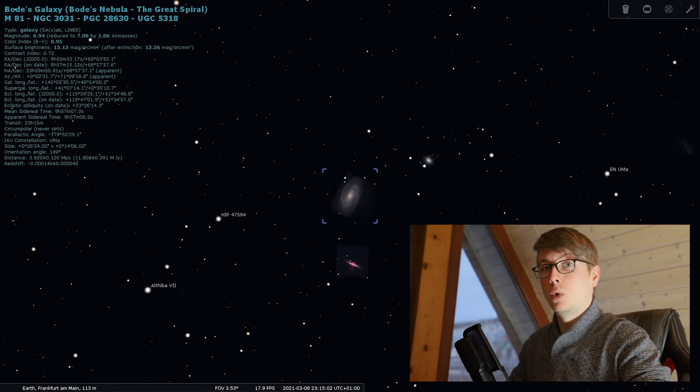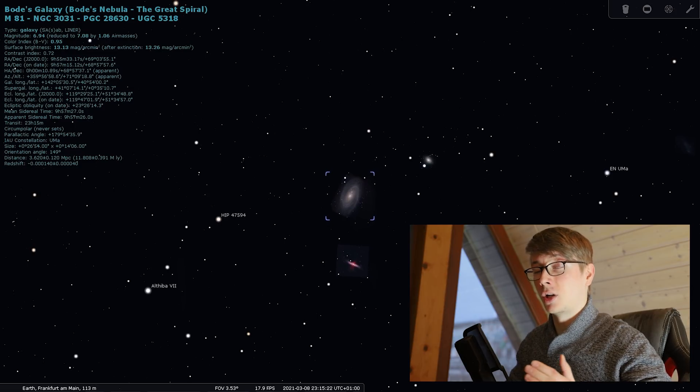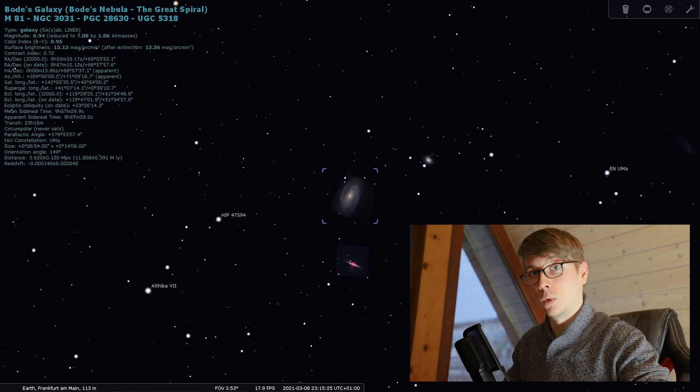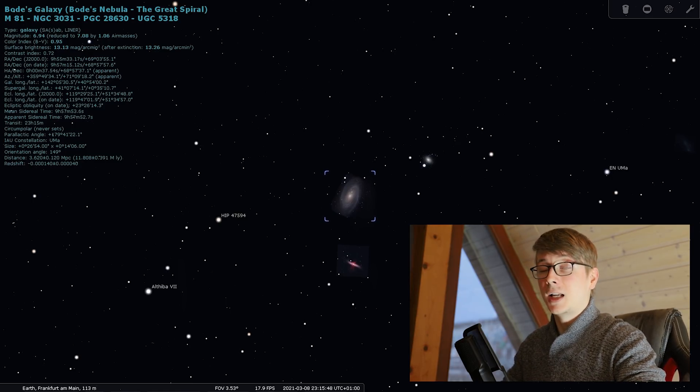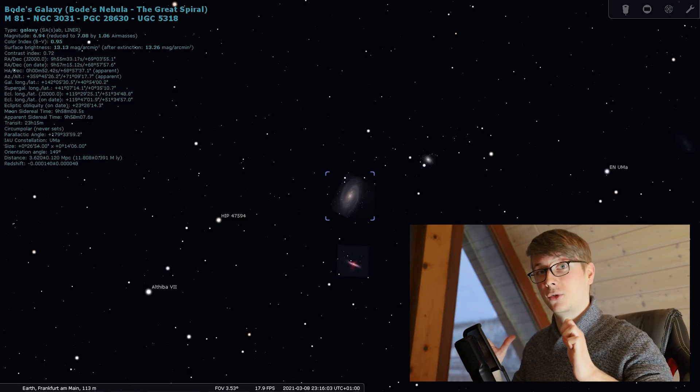In the Big Dipper you can also find our targets for these nights — the galaxy pair M81 and M82. They sit roughly between Dubhe, the brightest star in the Big Dipper and Ursa Major, and Polaris. The bigger one, Bode's Galaxy, was discovered in 1774 by German astronomer Johann Bode and later classified by Charles Messier, hence the name Messier 81. It's a spiral galaxy with quite a few star-forming regions glowing in a hot red, and with an apparent magnitude of 6.9, it's a popular target for amateur astronomers.